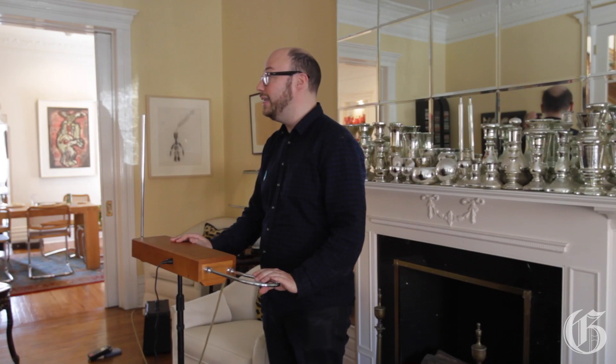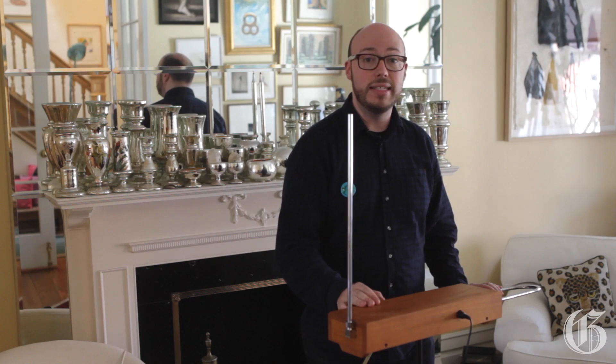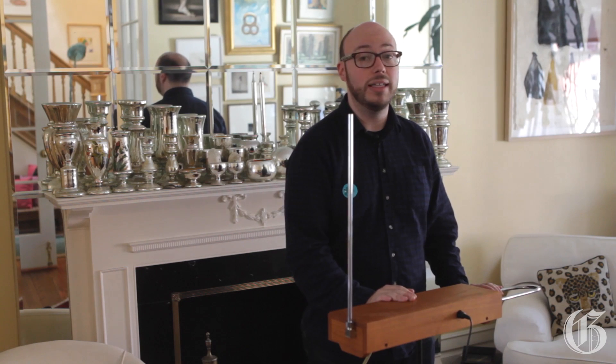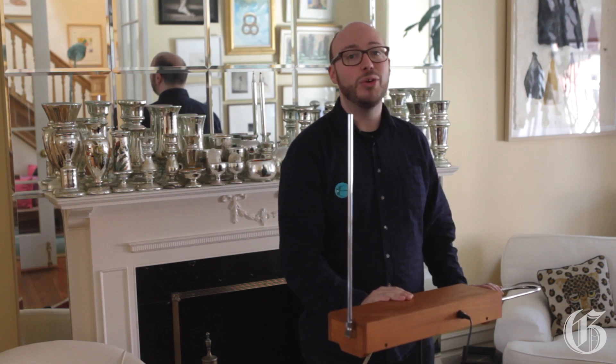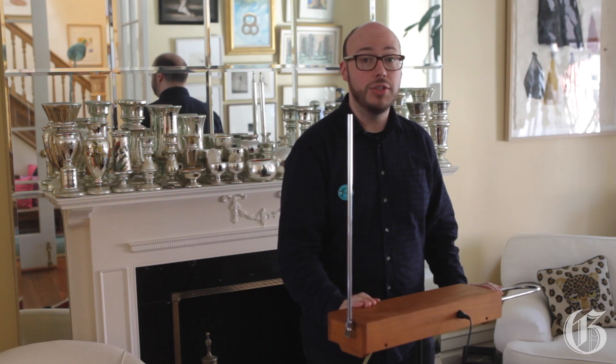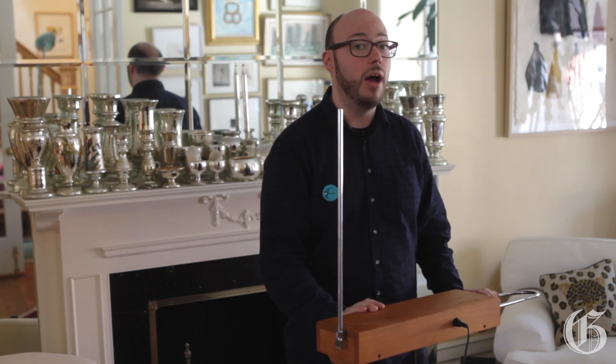The theremin was invented in the 1920s by a Russian inventor, scientist, and spy named Lev Sergeyevich Terman. He did this work just after the Bolshevik Revolution, and my book traces the story of his celebrity in Russia, coming across Western Europe to New York where he lived in the Plaza Hotel and partied with the Gershwins and the Rockefellers. It then follows him as he returns to Russia where he gets banished to a Siberian gulag. It's inspired by his true story, which is full of espionage, music, and electricity, and also traces the love story between Lev and the greatest theremin player of all time, a woman named Clara Rockmore.